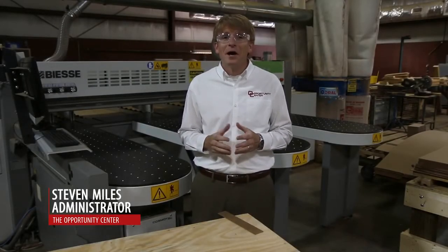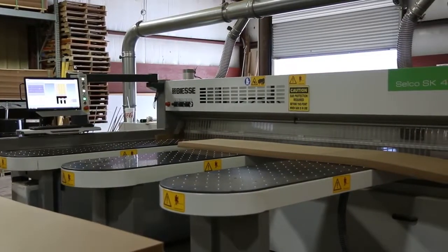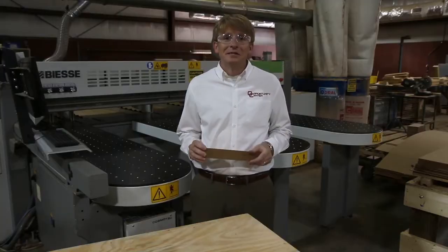One of the newest operations we have here at the Opportunity Center, and we're very proud of it, is the machine you see behind us. This machine will take 4x8 sheets of lumber and cut them down into smaller pieces, smaller pieces like the one you see here before us.